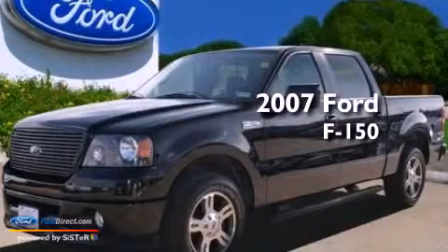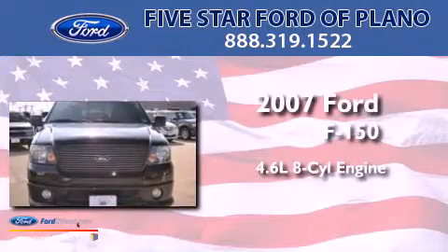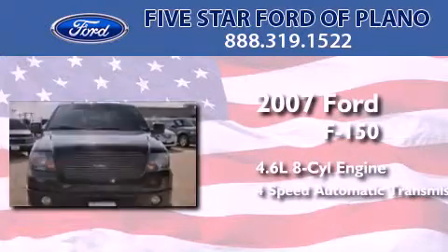This is a 2007 Ford F-150. It features a 4.6-liter eight-cylinder engine and a four-speed automatic transmission.